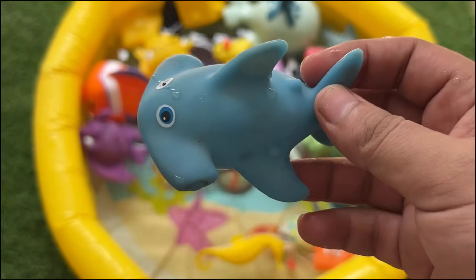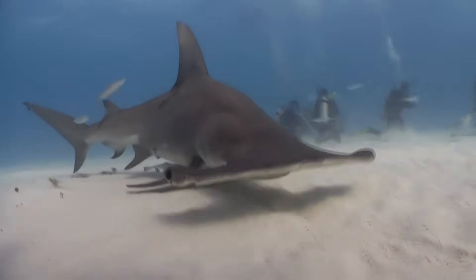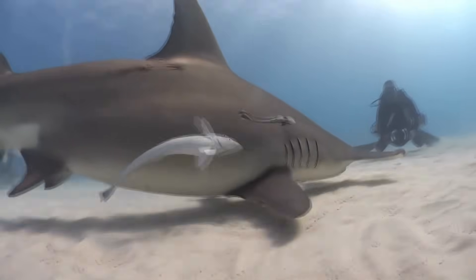Hammerhead sharks live in warm oceans and can grow very big, up to 20 feet long. Baby hammerheads are born alive after about 11 months.